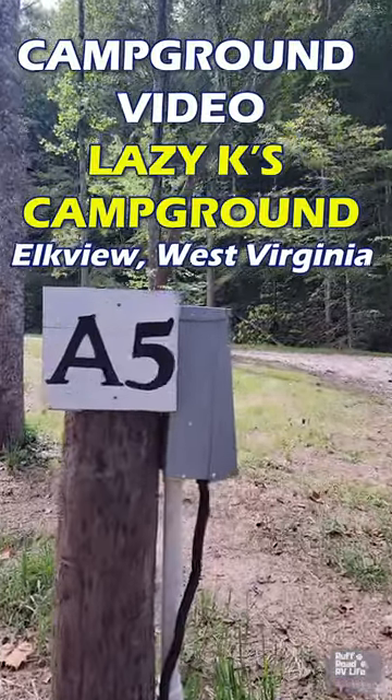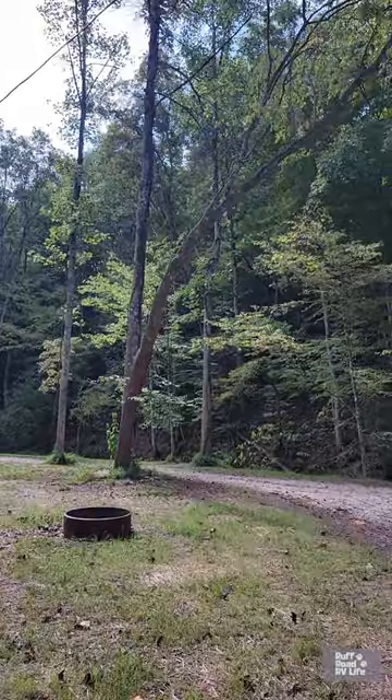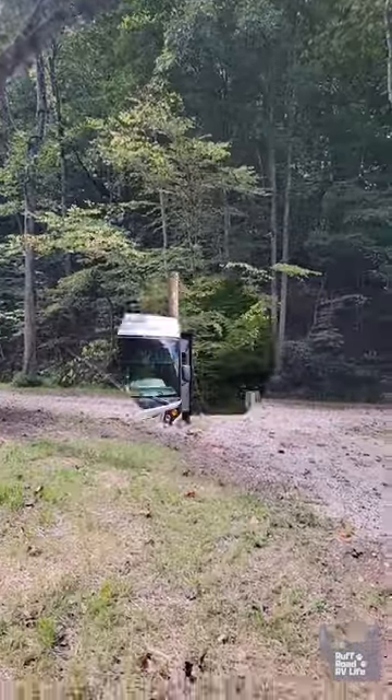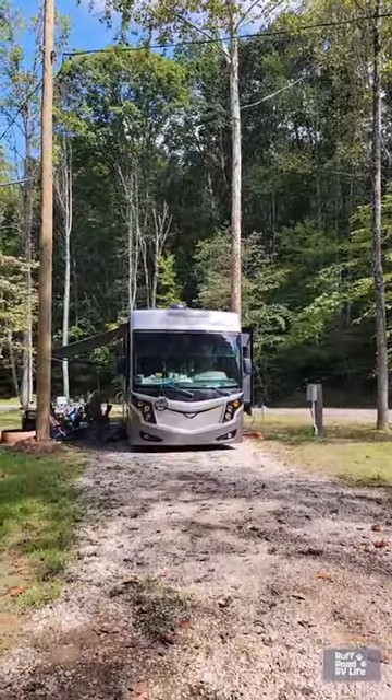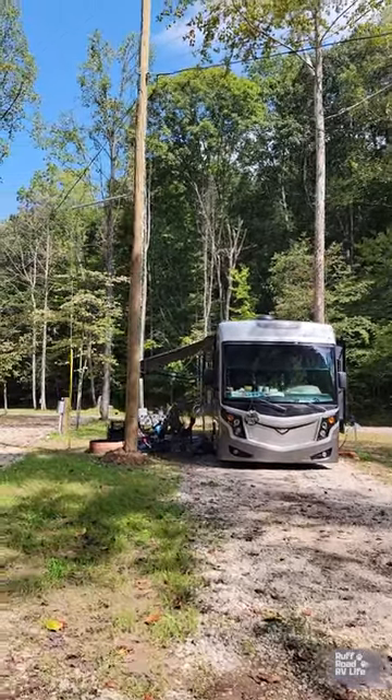Today's Campsite at a Glance is A5 here at Lazy K Campground and Canoe Livery in Elk View, West Virginia. This is a gravel pull-through site with plenty of room for us, our company, and our tow vehicle.